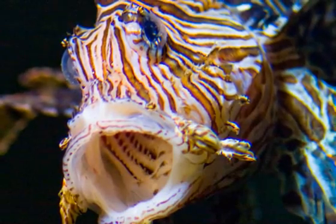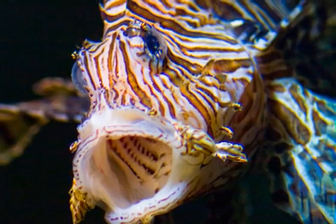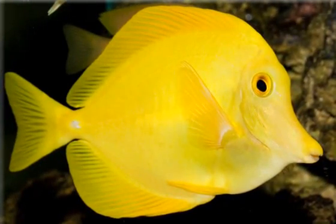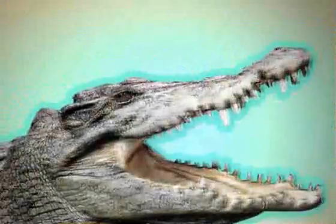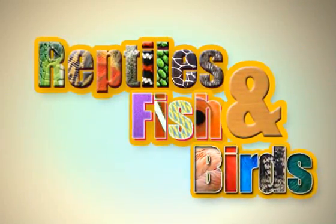Some meat-eating fish don't have teeth you can see — instead they eat their food whole in one gulp, like an amphibian does, and like amphibians these fish have big wide mouths. Fish that don't eat meat usually have smaller mouths so they can nibble on underwater plants. Birds, fish, and reptiles eat in many different ways, but their teeth and beaks can tell you a lot about what they eat.